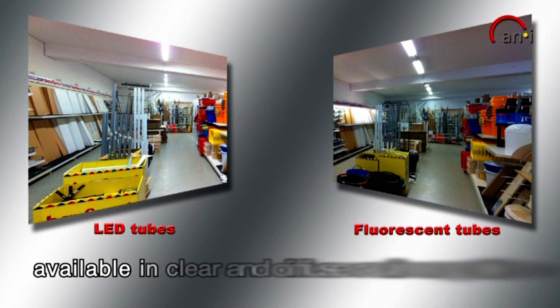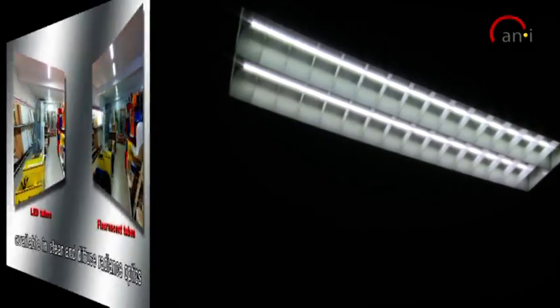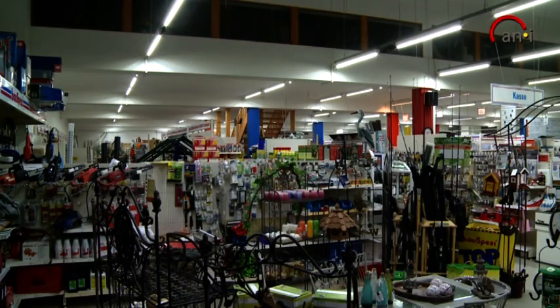The LED tubes of Kenyi are clear and available in diffused radiance optics. No flickering and no humming like with conventional fluorescent tubes, therefore there are no signs of fatigue. Low maintenance costs by replacing defective tubes only. LED tubes do not require warm-up time — the light is immediately available to 100%.